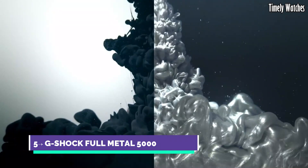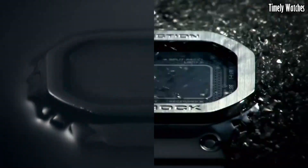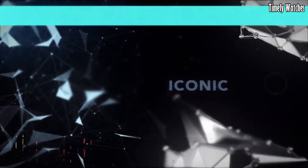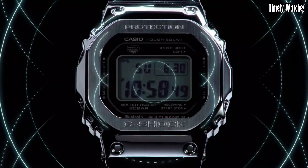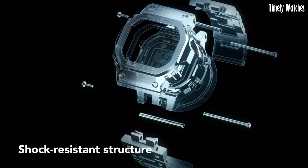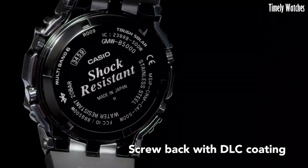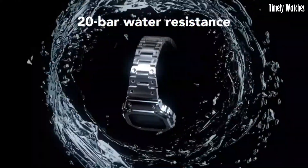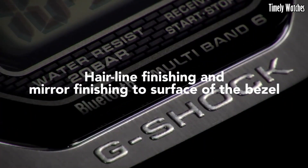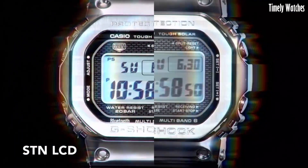Number 5, G-Shock Full Metal 5000, is a modern iteration of the classic G-Shock watch with a stainless steel construction. Its main functions include shock resistance, water resistance, and exceptional durability. It features a full auto calendar, world-time functionality, and multi-band atomic timekeeping for precise and reliable time accuracy. The watch also includes alarm functions, a stopwatch, countdown timer, and a backlight for visibility in the dark. The Full Metal 5000 blends rugged toughness with a sleek design, making it a stylish yet robust timepiece for those who require both fashion and function.